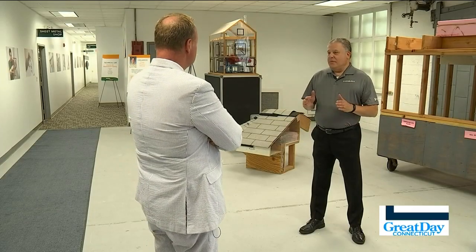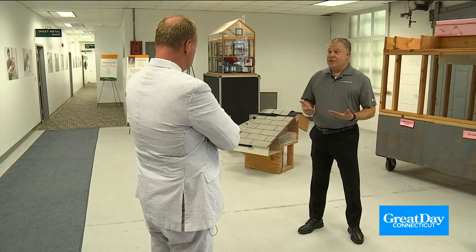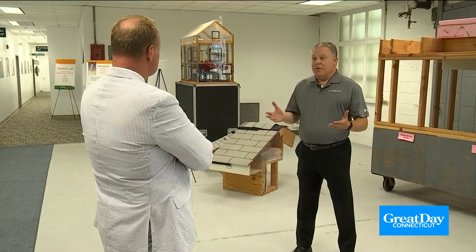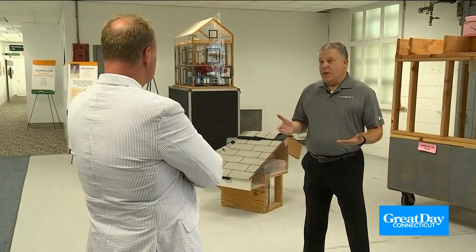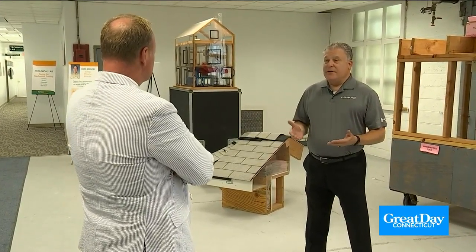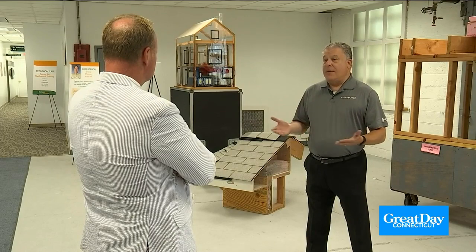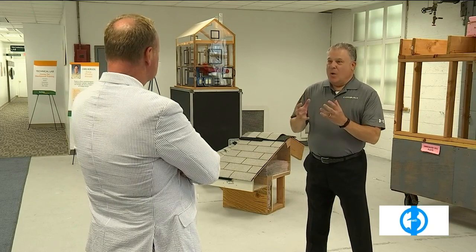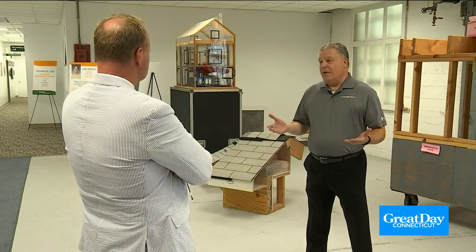Here's Mitch Gross, spokesman for Eversource, to tell us more. Bantam Wesson and BW Home Services is one of the many vendors we work with around the state to make these energy efficiency programs available to our customers. Home Energy Solutions is by far our most popular program. It has been consistently for years where thousands of customers take advantage of it annually. They go into the homes, do the assessment from top to bottom, from the attic to the basement. The goal is to make the home tighter, more energy efficient, because everybody's looking for ways to save some energy and save some money on their monthly utility bill.